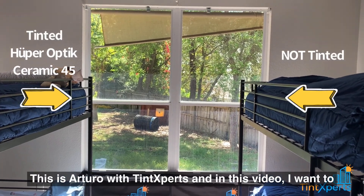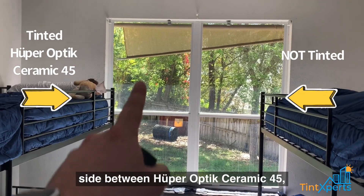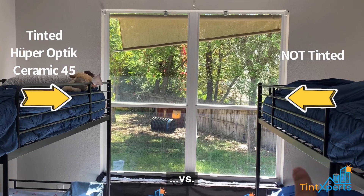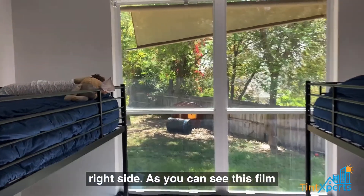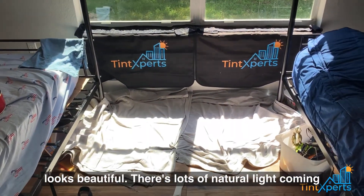This is Arturo with TintExperts, and in this video I want to show you a comparison here on the left side between Huper Optic Ceramic 45 versus clear single pane glass windows on the right side. As you can see, this film looks beautiful — there's lots of natural light coming through.